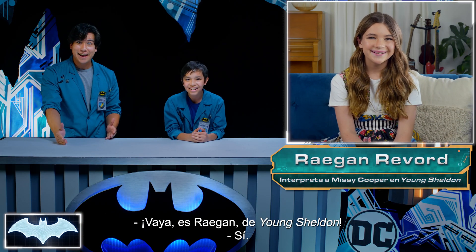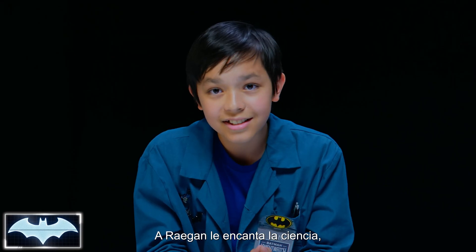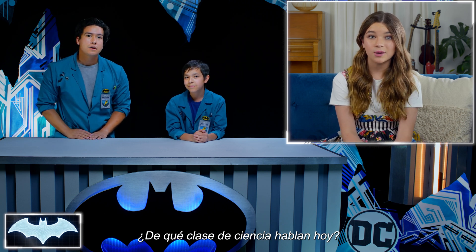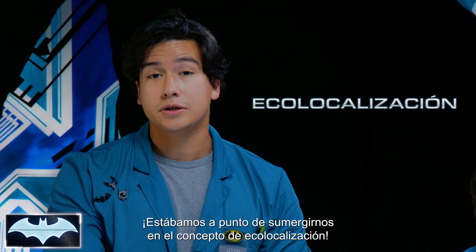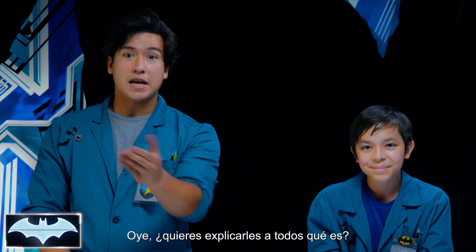It's Regan from Young Sheldon. Regan really likes science, too, which is a lot different from her character on the show. What sort of science are you guys talking about today? We were just about to dive into the concept of echolocation. Echolocation is awesome. Would you want to explain to everyone what it is?